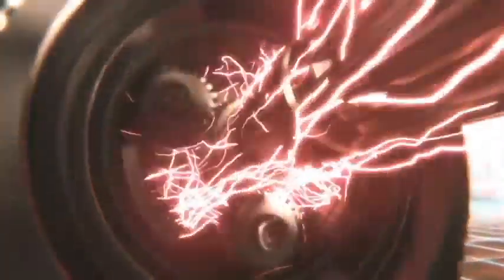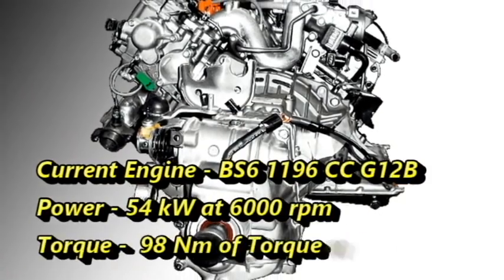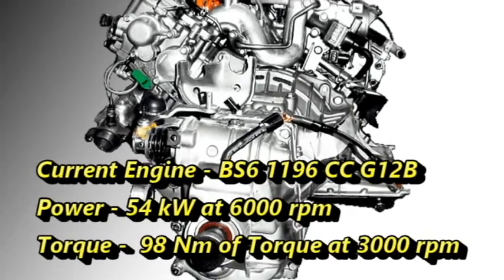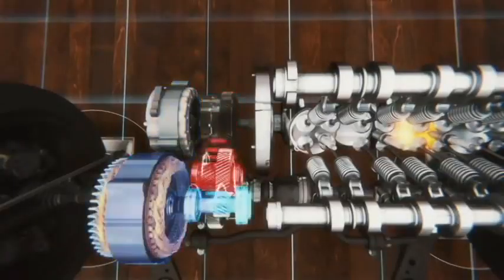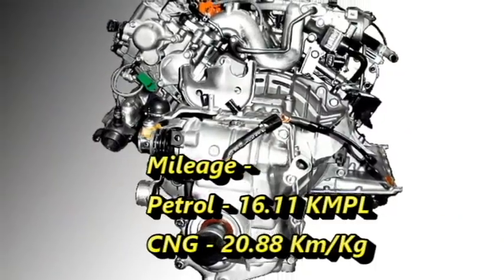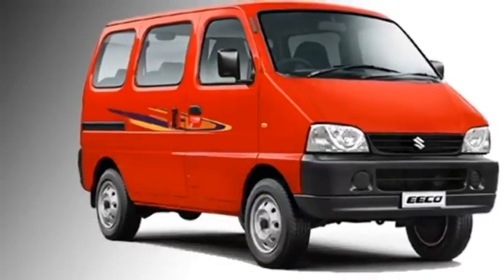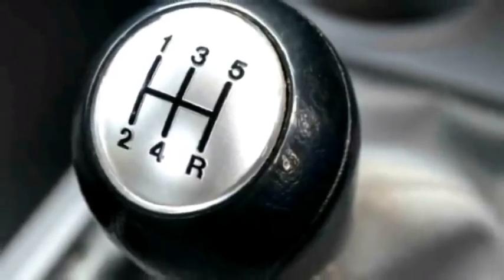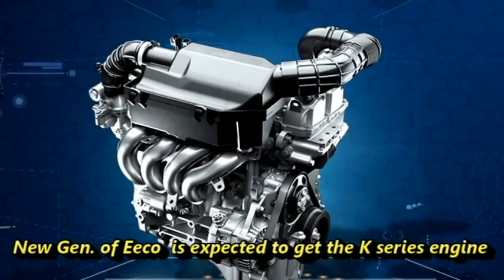Talking about the power, currently the Eeco is powered by a BS6-compliant 1196cc G12B engine which can churn out 54 kW of power at 6000 rpm and 98 Nm of peak torque at 3000 rpm. The engine can deliver a mileage of 16.11 kmpl. A CNG variant is also available in the market, which can deliver a mileage of 20.88 km per kg. The current models use a 5-speed manual transmission, but the new generation Eeco may get AMT versions too. The new generation Eeco is also expected to get the K-Series engine.